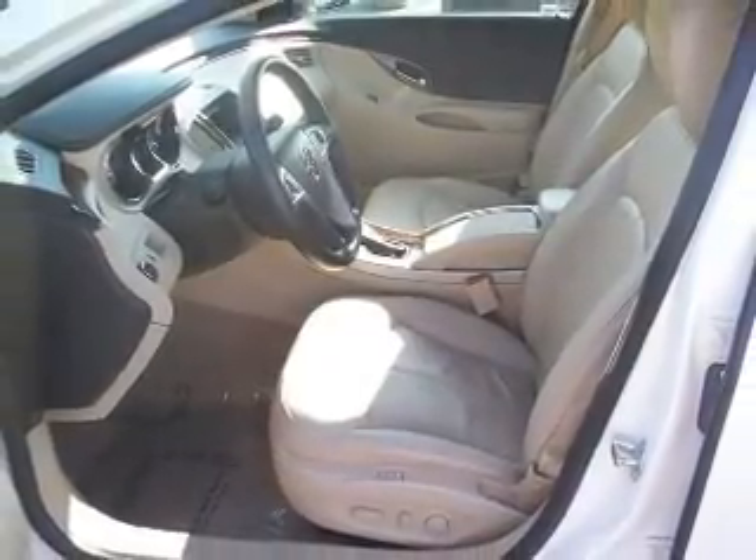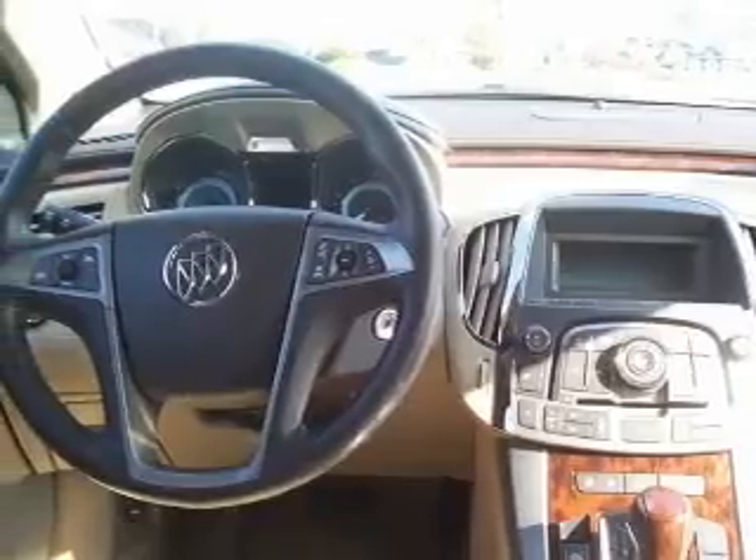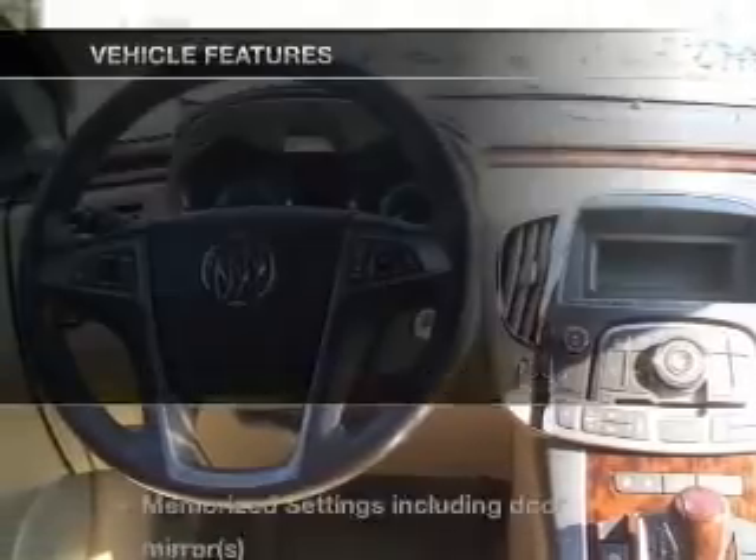We'll be right back. One of the extras — plus, enjoy these notable features that are included in this vehicle.